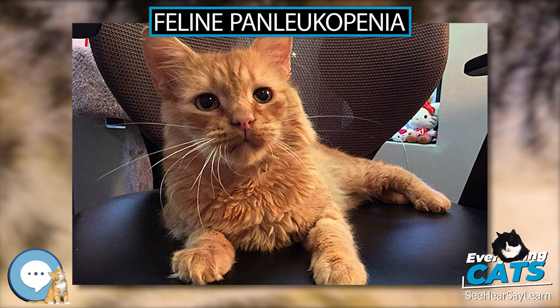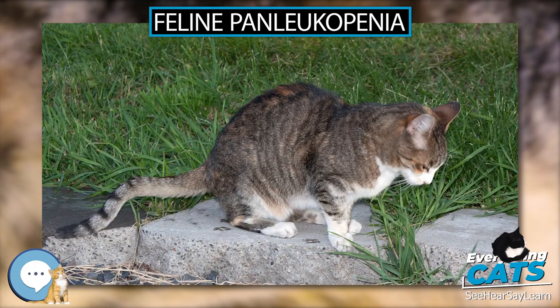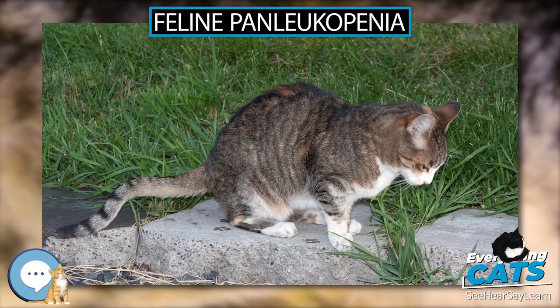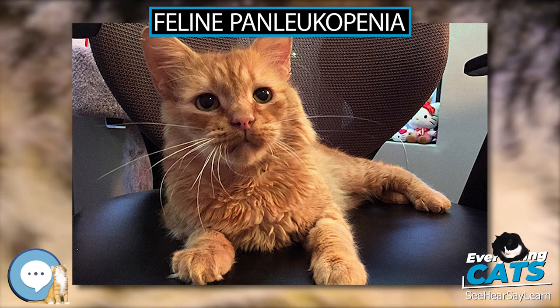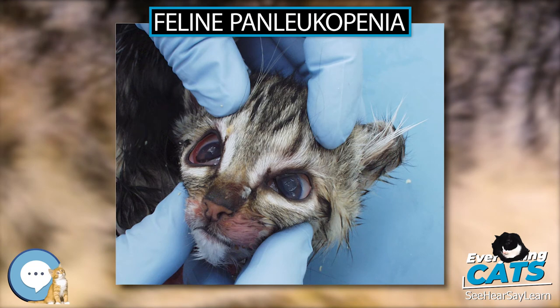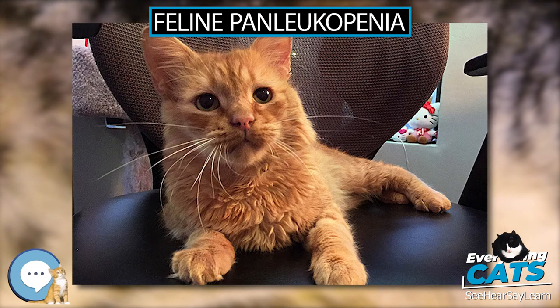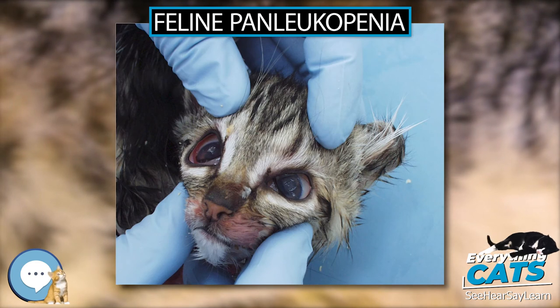Preventing Transmission from Infected Cats — Quarantine/Isolation: Cats with suspected or diagnosed FPLV should be kept in isolation. This non-enveloped virus is very resistant to environmental conditions and many disinfectants, is highly contagious, and rapidly accumulates in the environment due to high shedding from affected animals. Strict protocols for containment, with isolation, minimal handling, and disinfection of all potential fomite sources, is warranted. Recovered cats can still shed the virus for up to six weeks and can carry it on their body for prolonged periods.